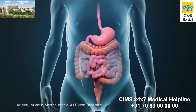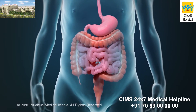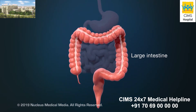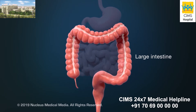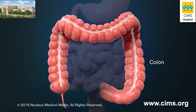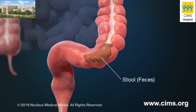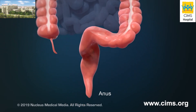A laparoscopic colectomy is a surgical procedure to remove some or all of your large intestine. Your large intestine is the final part of a sequence of hollow organs called the digestive tract. Part of your large intestine, called the colon, absorbs water from undigested food to make waste, called stool or feces, which passes out of your body at your anus.